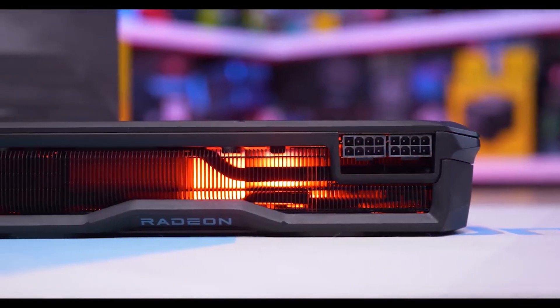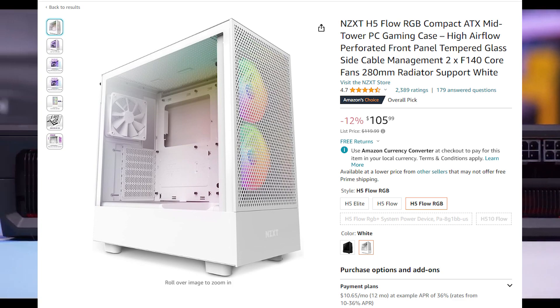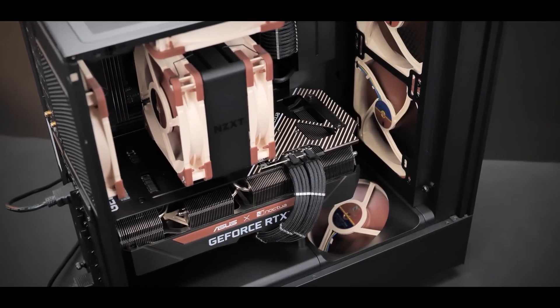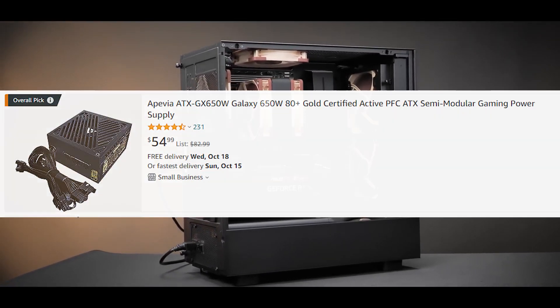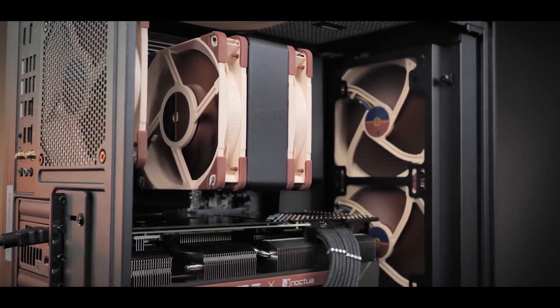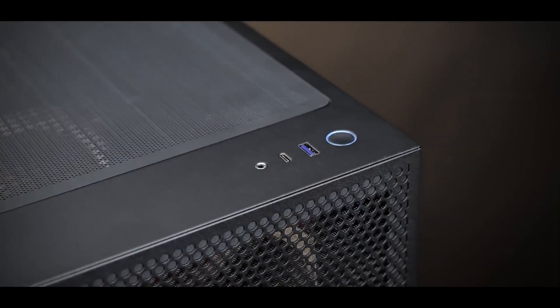For the case, one of my favorites is the NZXT H5 RGB — it's pretty cheap right now and has decent dimensions and cable management. For the power supply, we're looking at the APSV 650W 80 Plus Gold. This PC is pretty power efficient, and the 7800 XT is power efficient too, so you're fine with 650 watts — don't let anyone tell you otherwise.